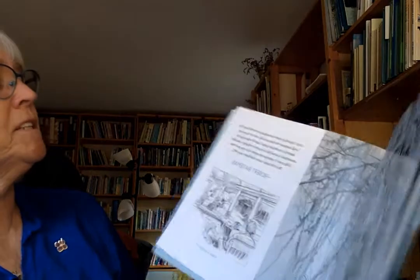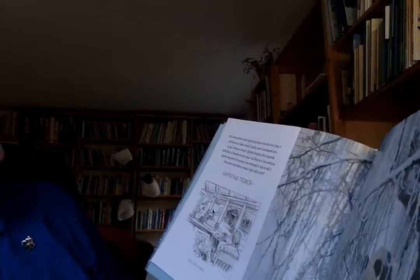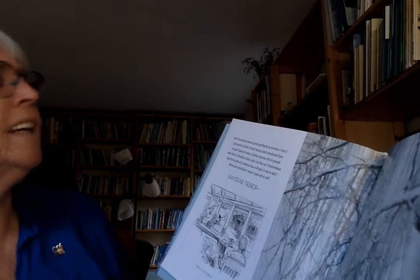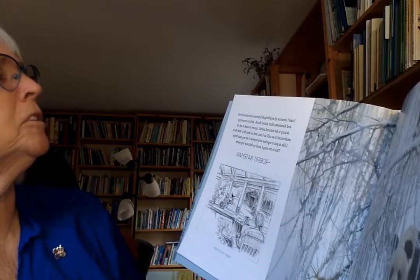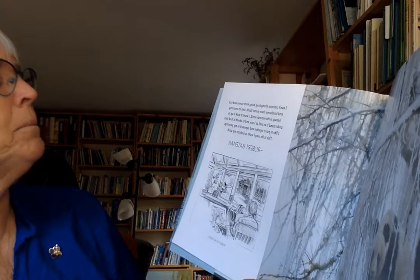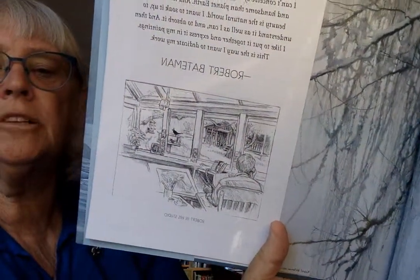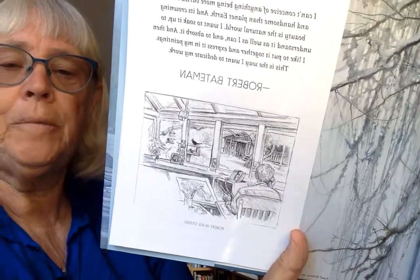In the back of the book is a quote by Robert Bateman, together with the panda bear painting. His quote says: "I can't conceive of anything being more varied and rich and handsome than planet Earth, and its crowning beauty is the natural world. I want to soak it up, to understand it as well as I can and to absorb it. Then I like to put it together and express it in my paintings. This is the way I want to dedicate my work." And there he is working in his studio on Salt Spring Island, looking through the window at the bird feeder and all those birds and deer that visit him there.